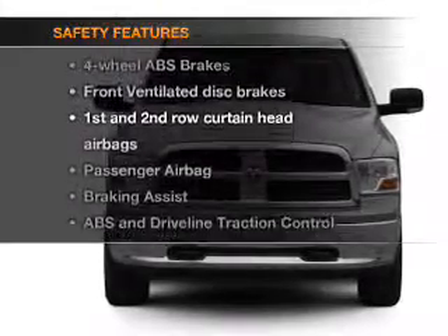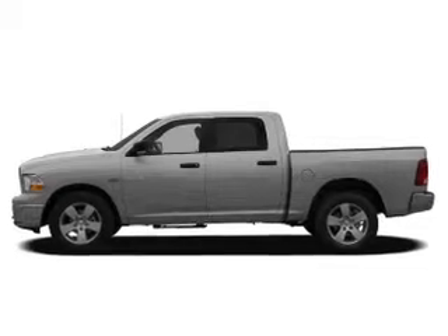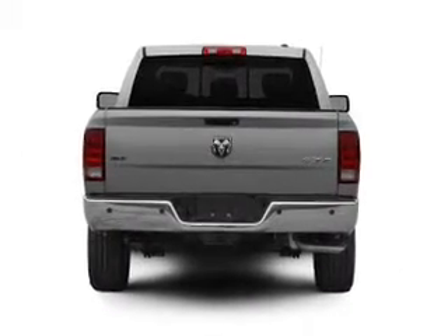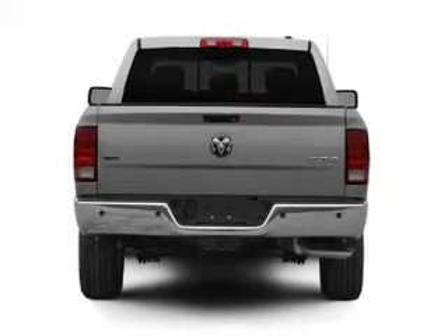And for your peace of mind, the following safety equipment is included: front ventilated disc brakes, curtain head airbags, passenger airbag, traction control, stability control, and independent suspension.